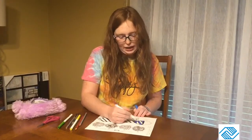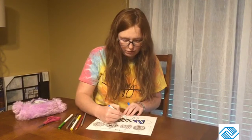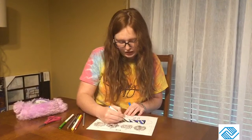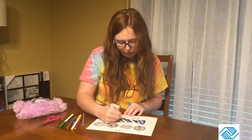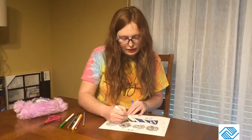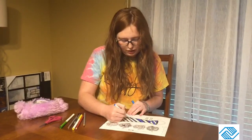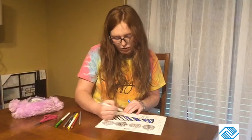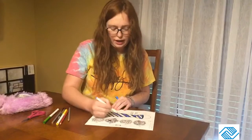You can pick any house you want to be in. There's actually a quiz online if you want to take it, just to see what house you would be in if you were in Harry Potter. You can also come over here and color each of the houses.